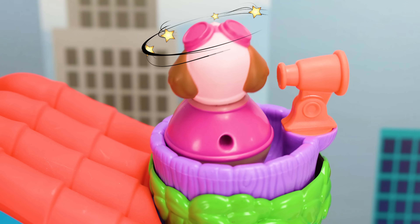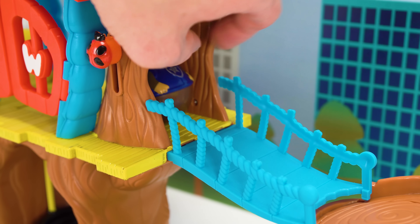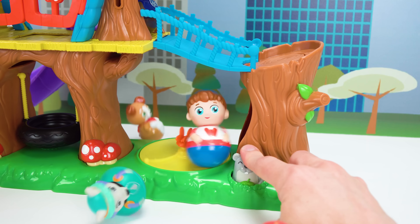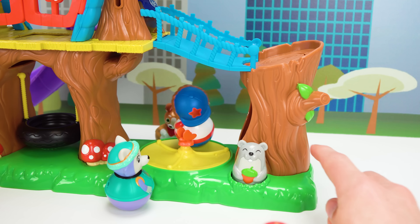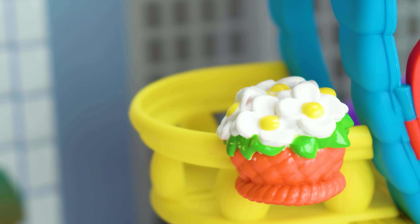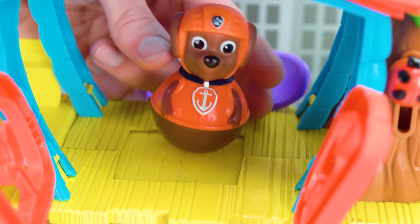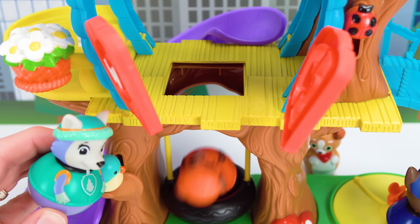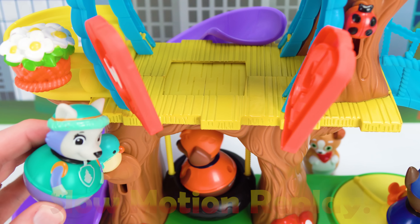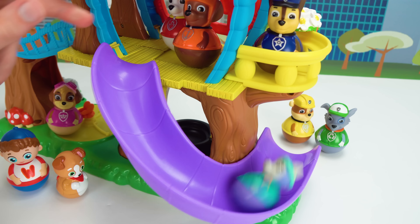Buddy, you're back. I missed you. Oh my gosh, the Paw Patrol are here to play with us! I want to play in the lookout. Whoa, I can see Adventure Bay from up here! Rubble, you're making me dizzy. Rubble, you're so silly. Be careful up here, Chase — don't fall down. I won't. Let's spin the merry-go-round. Wow, Everest and Buddy fell down. That means Willie is a winner! Yay, I won!